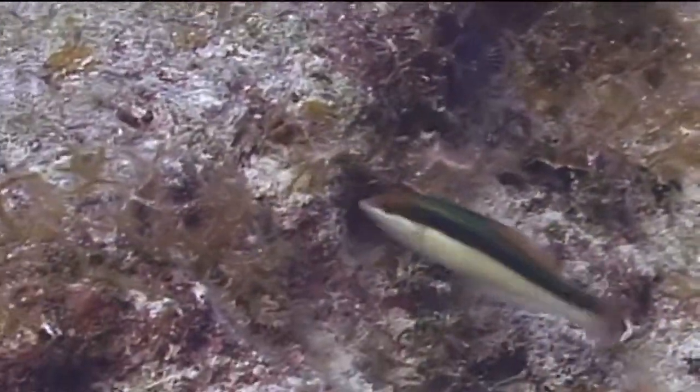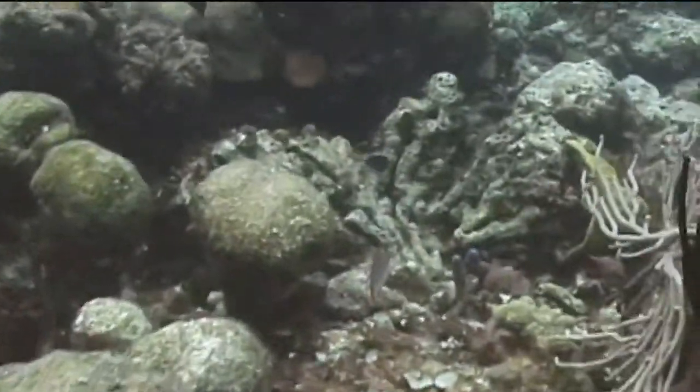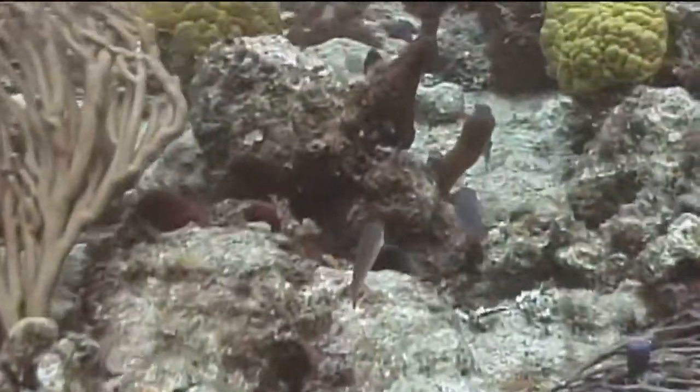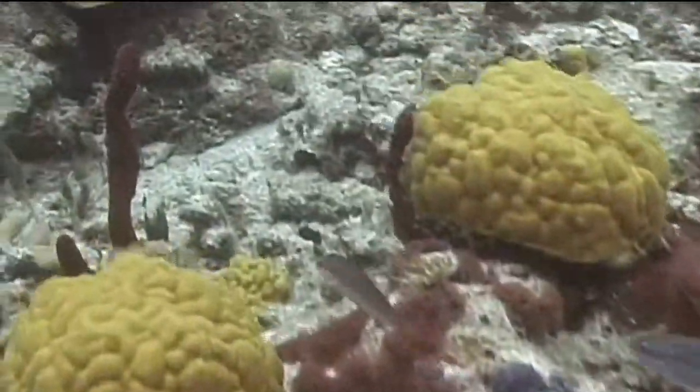Their bodies become mostly green to greenish yellow with red markings. The final color change is to the terminal phase adult, at which time they become blue and yellow with violet highlights. The red markings on the head remain and a dark body blotch appears about mid-body.